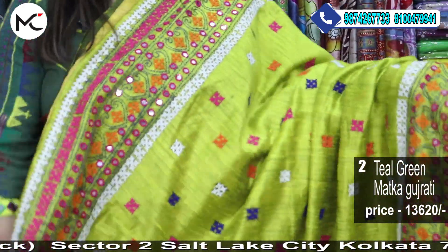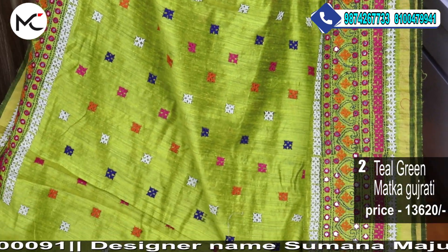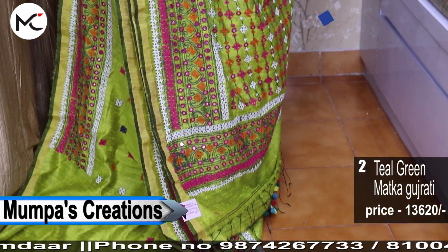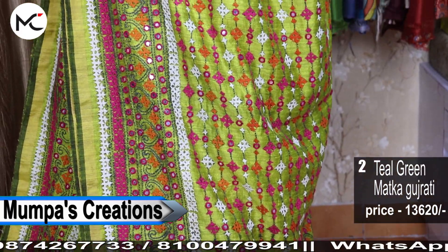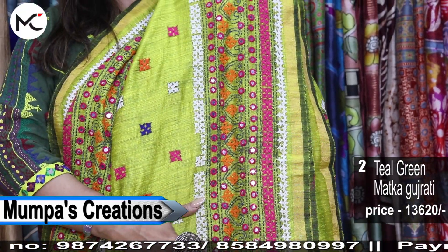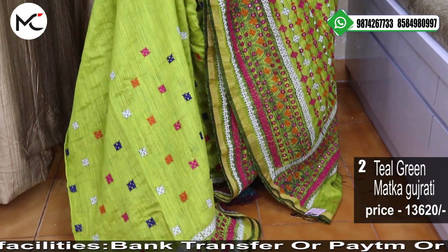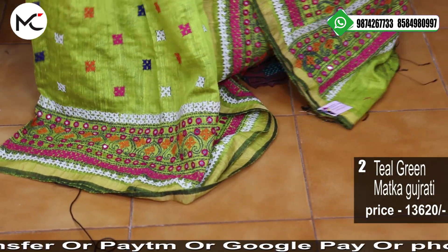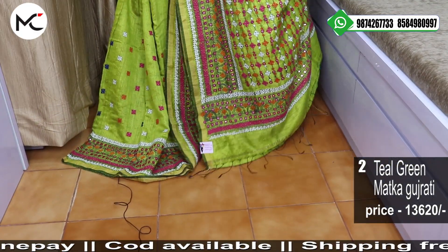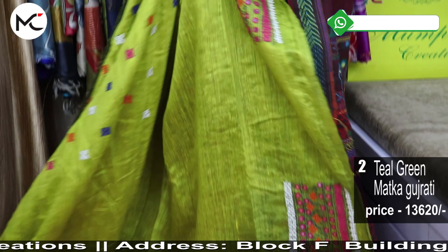This one uses a greenish Gujarati stitch concept — a couple of colors, a pretty beautiful color. It's a dual-tone color, a short greenish color — like a blend of mehendi and olive green. Just check this beautiful pallu and border. Price: 13,620. This sari has all-over Gujarati embroidery throughout, and this is the blouse piece for the sari.